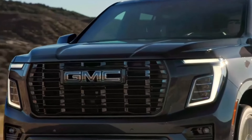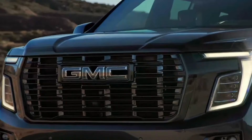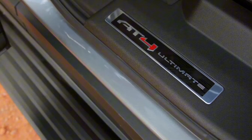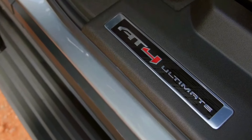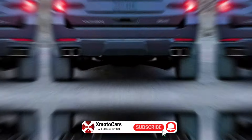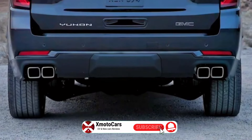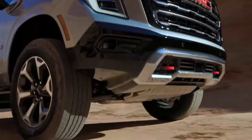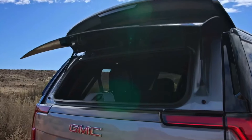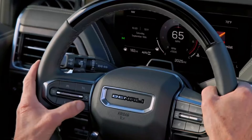Distinctive red tow hooks not only serve a functional purpose but also add a bold visual accent to the front fascia. The AT4 Ultimate elevates the experience further with its four-corner air ride adaptive suspension, which can raise ground clearance by two inches on demand. It also introduces GMC's revolutionary night vision system while maintaining the premium interior appointments that define the upper echelons of the Yukon range.